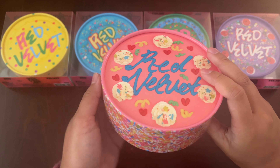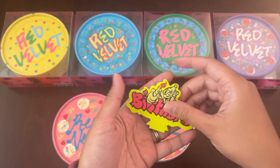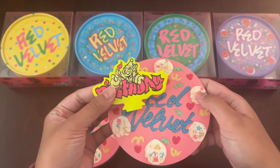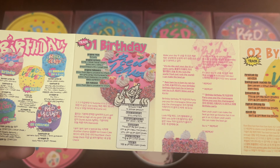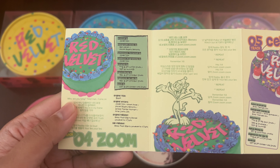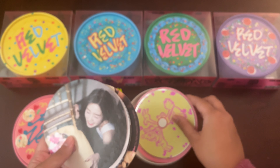This is the pink version — the pink cake version. This is Irene's member color. It has a candle and a slot to put it in. These are lyrics and credits, and each track shows the member cake versions so you could kind of see how it would look like if you saw the cake in real life. It looks very delectable. Then we get circular photos of the member.